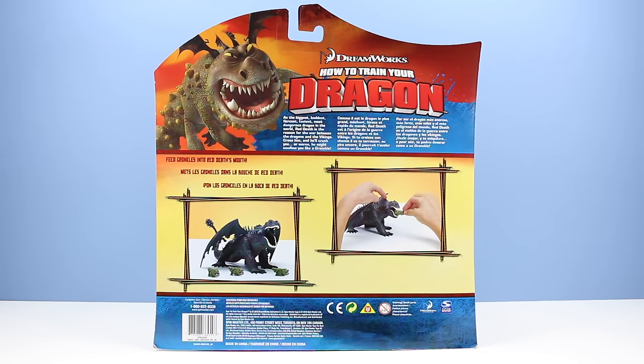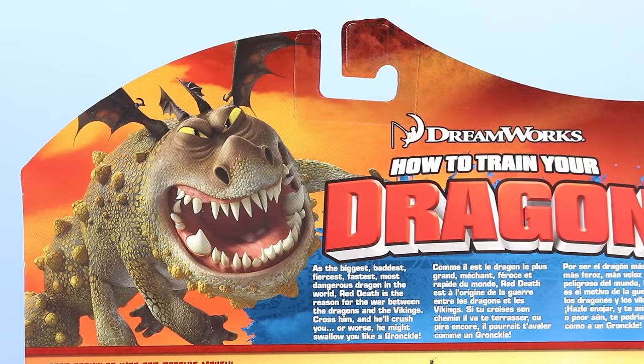On the back of the package we have two great demonstration images of feeding the Gronkles to the Red Death. Three Gronkles to feed — great classic imagery. Funny how instead of a Red Death up on top, we have an image of a ferocious Gronkle. But we do have a little bio here: as the biggest, baddest, fiercest, fastest, most dangerous dragon in the world, Red Death is the reason for the war between the dragons and the Vikings. Cross him and he'll crush you — or worse, he might just swallow you like a Gronkle.